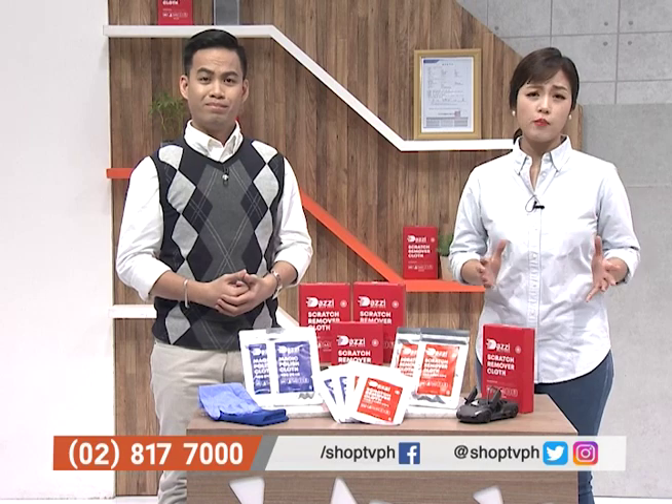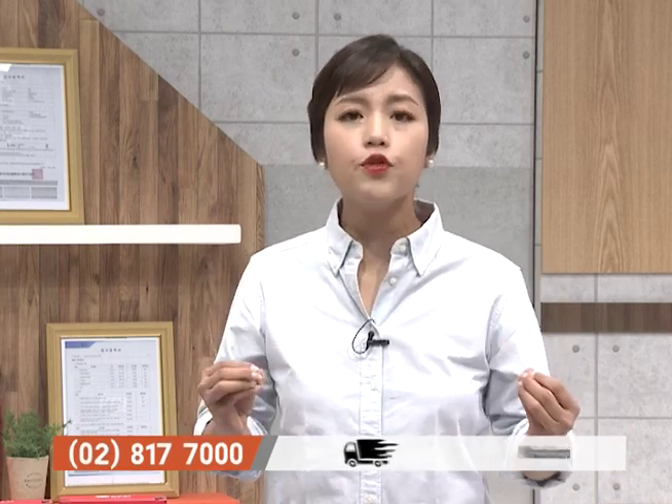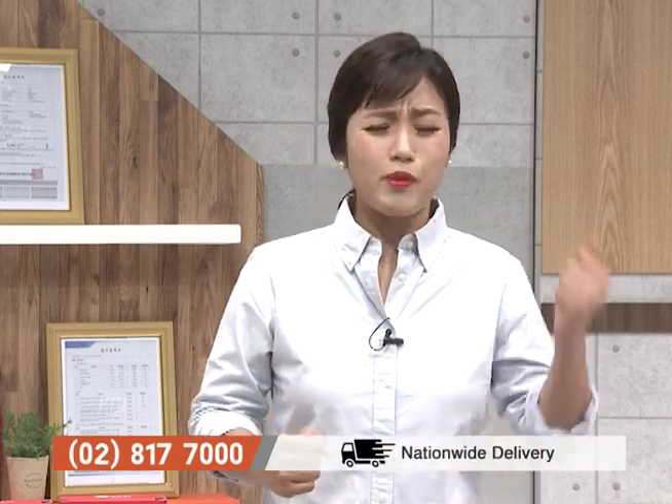That is such a common problem. Sometimes you don't know where you park, and then when you clean your car — pag-uwi mo sa bahay, saan galing yung mga scratch? And it's really very stressful. Isipin mo, dadalhin mo pa siya sa auto repair shop.